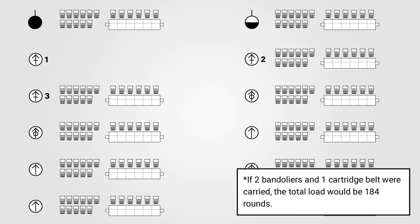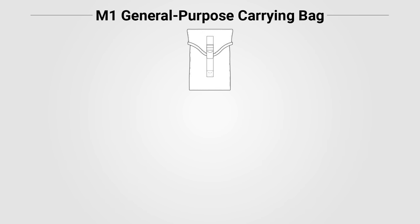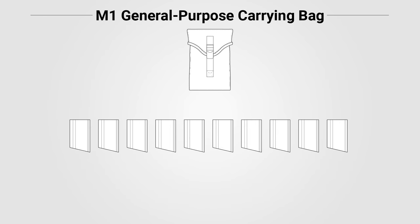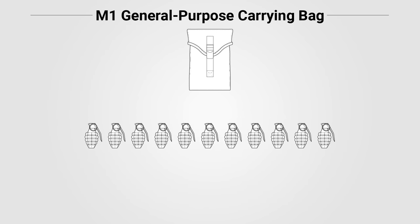From 1944, each man in the squad was equipped with an M1 General Purpose carrying bag, except for the Assistant Automatic Rifleman and Ammo Bearer, who carried two. These could be used to carry a variety of munitions or equipment in addition to the baseline ammo loads. One bag could fit four cloth bandoliers for a total of 192 rounds, 10 BAR magazines, a 250-round machine gun ammo belt, or 11 hand grenades.